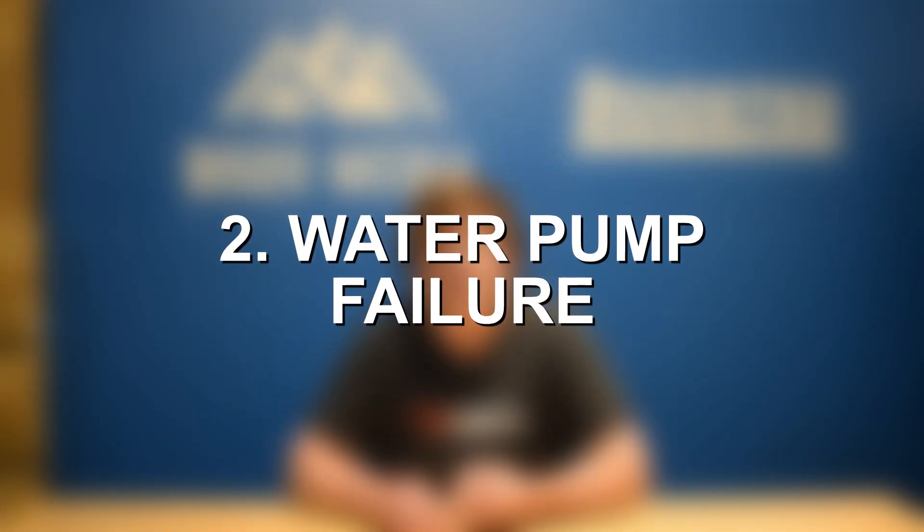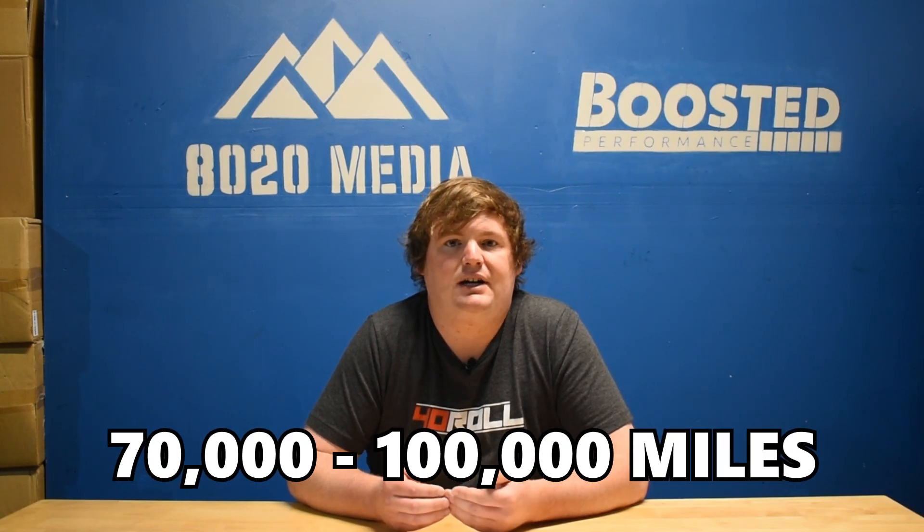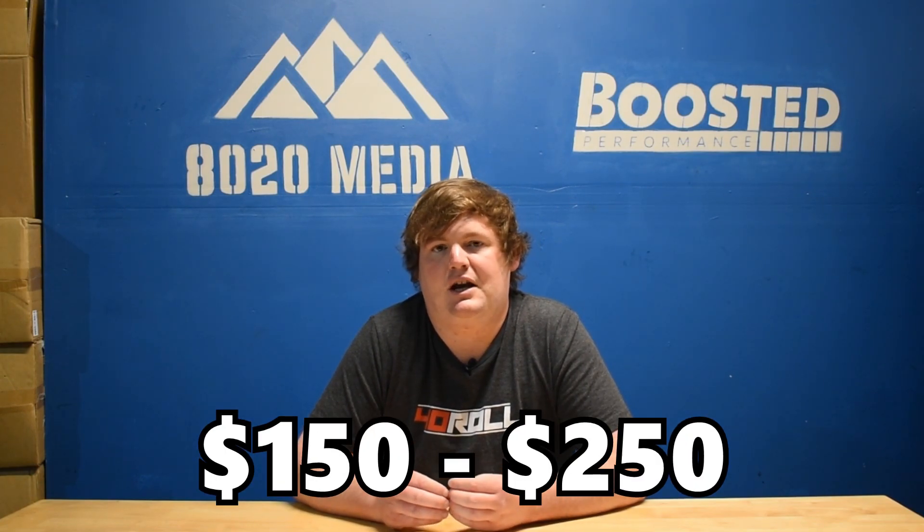Moving on to the second most common problem, we have water pump failure. Water pumps are really something that fail and are problematic on just about any BMW engine in its history. It's pretty common for all BMW water pumps to fail around that 70,000 to 100,000 mile ballpark, and that is exactly the case with the water pump on the S54 3.2 liter inline-six engine. Fortunately, on the S54 and older BMW engines in general, the water pumps and parts are a lot cheaper than on most modern BMW engines. Replacing the water pump and thermostat is going to be about $150 to $250 in parts for the OEM water pump and thermostat, so if you're DIYing it, it's really not too bad.